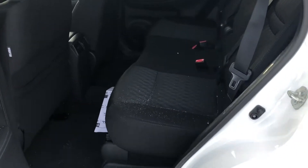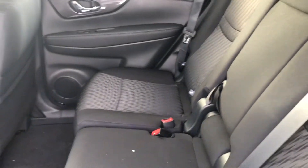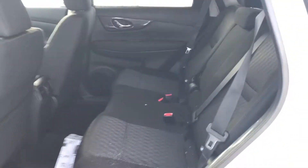Taking a look at the back seats, you'll notice these are also the same very nice cloth seats. One of the best things about the Rogue — that I love — is that the back seats are actually on rails, so you're able to move them back and forth depending on how much legroom and space you want.